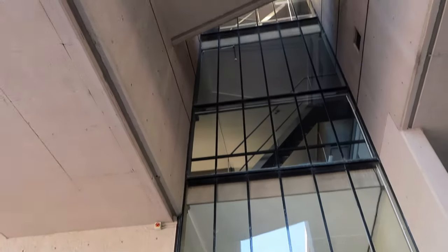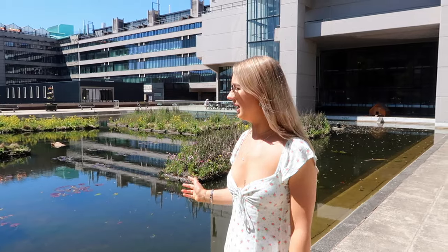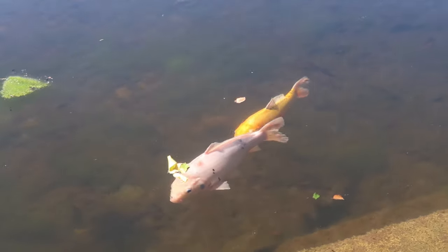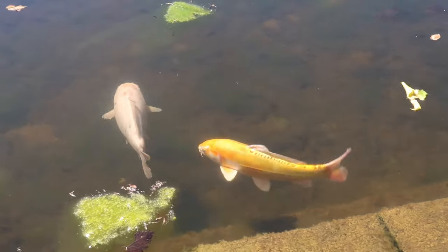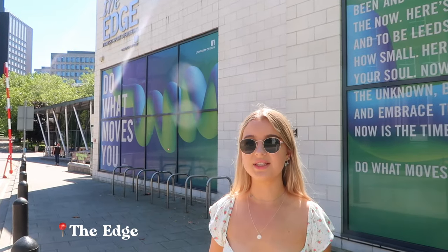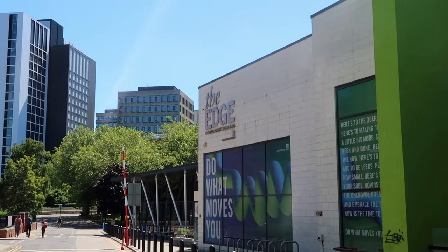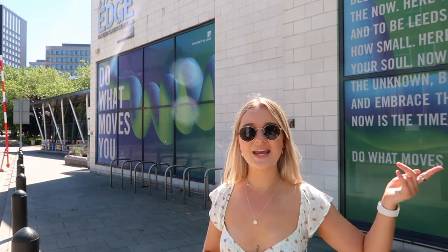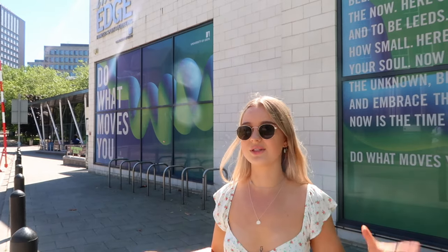This is the pond next to Roger Stevens. Usually there are ducks here, but there don't seem to be any right now — it's really cute though. Sometimes I'll sit here if I've been to the library and have lunch while the ducks have lunch at the same time. This is The Edge, the university's on-campus sports facility. There's a gym, a climbing wall, and a swimming pool. If you're in first year in university-owned accommodation, you get a free off-peak membership. They also have big sports halls that are sometimes used for exams.